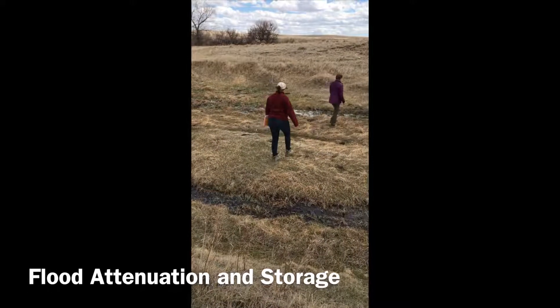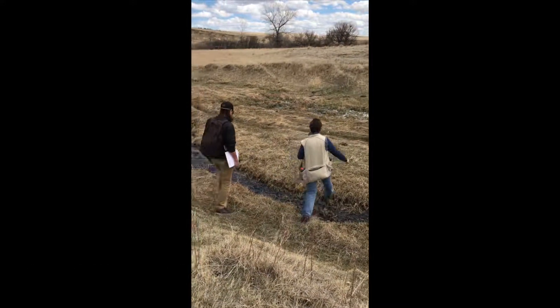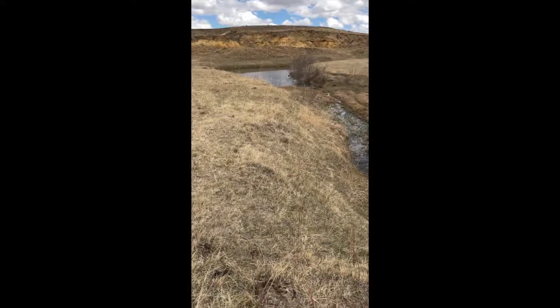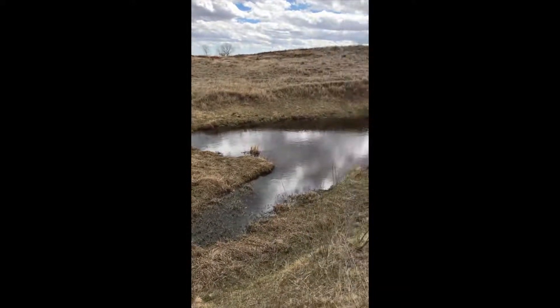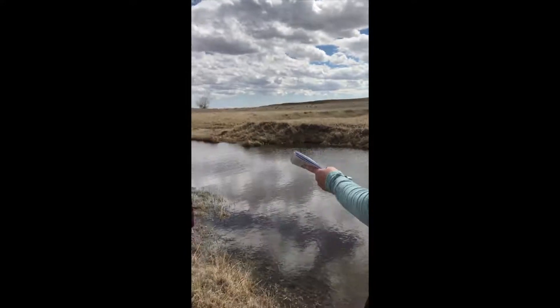Flood attenuation and storage is ranked as either high, moderate, or low. This function describes the ability of the riparian area to store flood waters that overflow the riverbanks. This is determined by an evaluation of the size of the adjacent floodplain area — the larger the floodplain, the higher the ranking for the wetland.